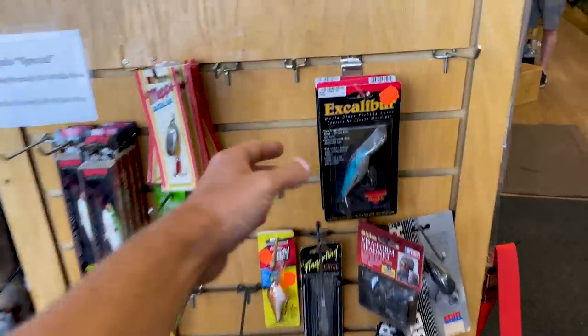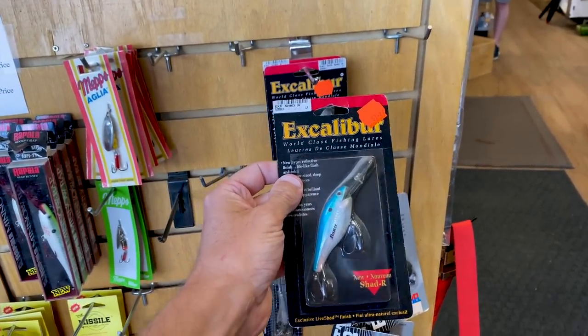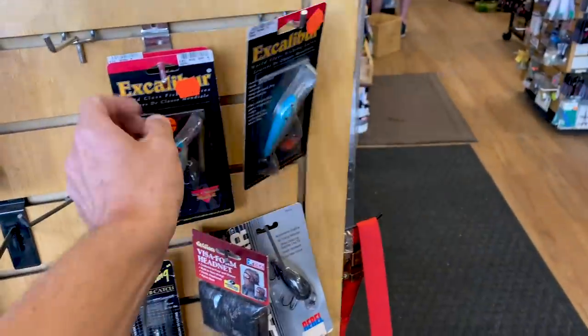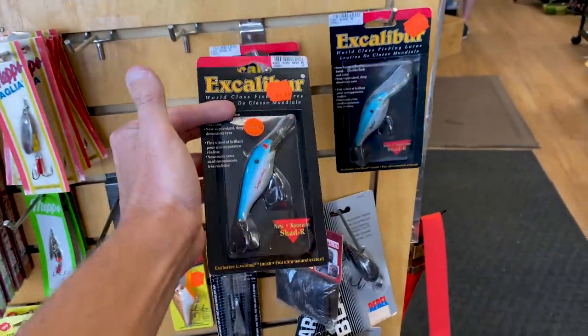Check this out. First off, look at that — an old school Excalibur Shad R. That is an awesome bait. I see one that's got the floating model here, and then of course you guys remember the red eyes meant that it was a suspending bait. That is awesome.